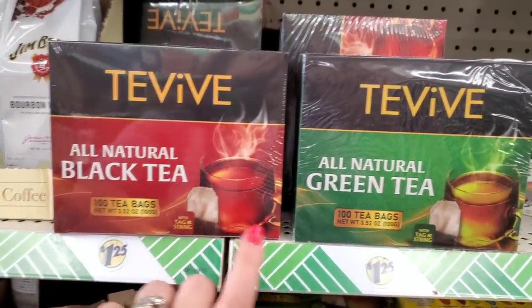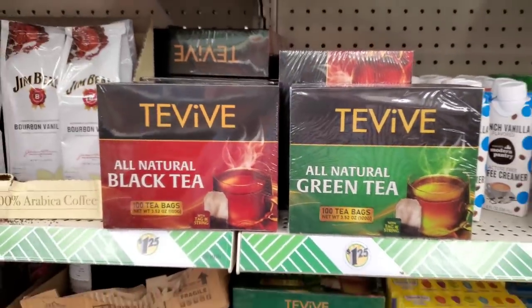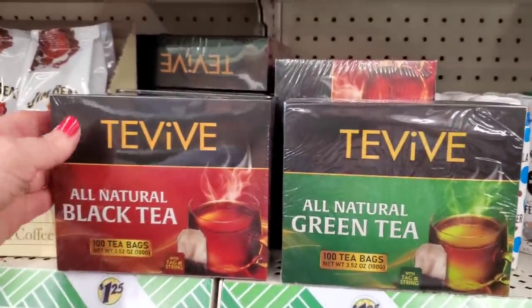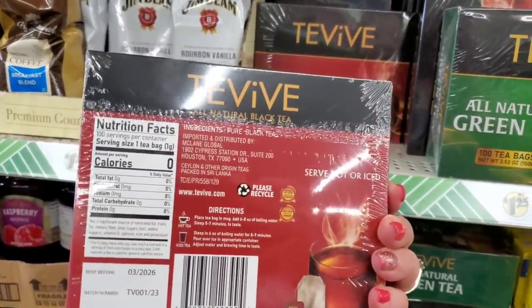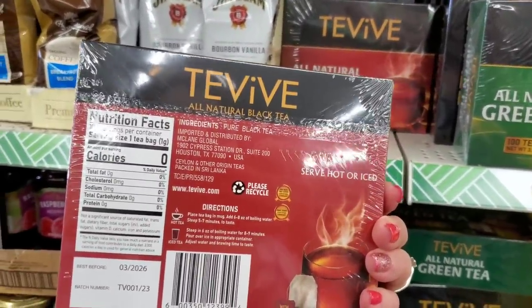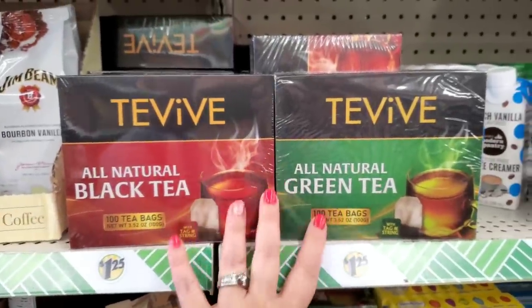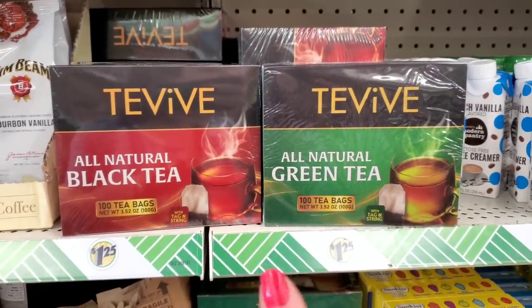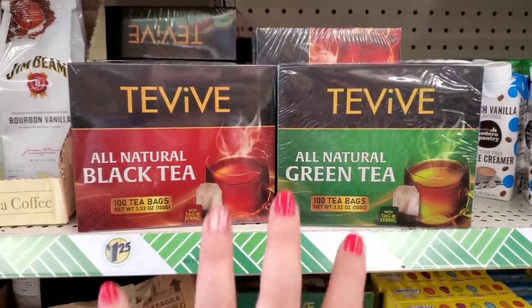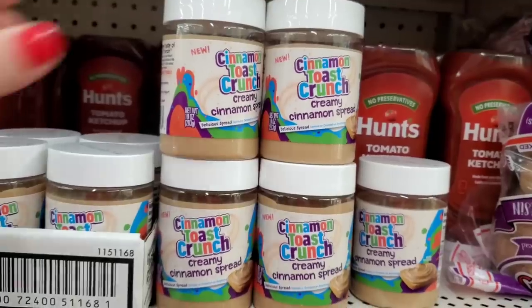Tea Vibe is really well received by Dollar Tree connoisseurs and looks like a good product. I'm actually really excited to try these because I've been looking forward to the brand change — usually they have a different one and I don't love it, but these look like they might be better.